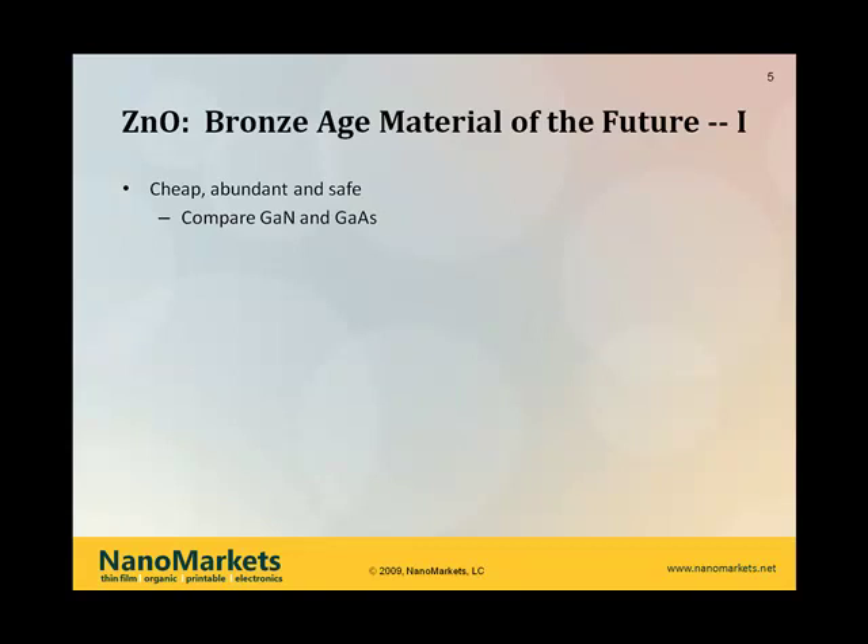Clearly, ZNO is cheap, abundant, and safe. Consider some of the parallel developments in other wideband and compound semiconductors — if you look at gallium nitride and gallium arsenide, gallium isn't like zinc in terms of its garden-variety level of availability. And if you look at gallium arsenide, well, arsenic is many things, but safe it is not. Probably the single most important property of ZNO that's driving interest in electronics is its transparency, and we're coming back to talking about how that can be used.